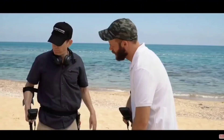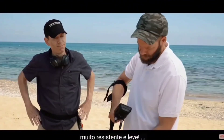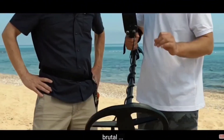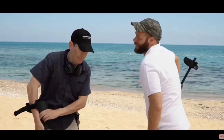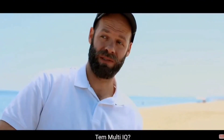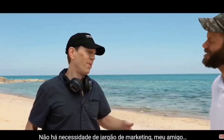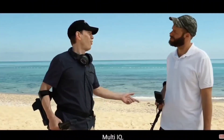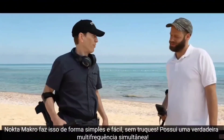Hey, can I have a look? Yeah, sure. Wow, very sturdy and light — carbon fiber shaft. Nice. And Multi-IQ — it has true simultaneous multi-frequency. No need for the marketing jargon, man. Multi-IQ, Multi-Flex — Nokta Makro does it simply and easily without the gimmicks.